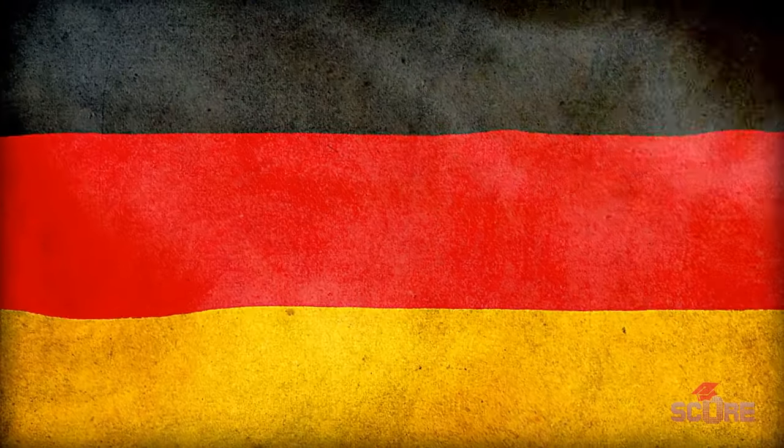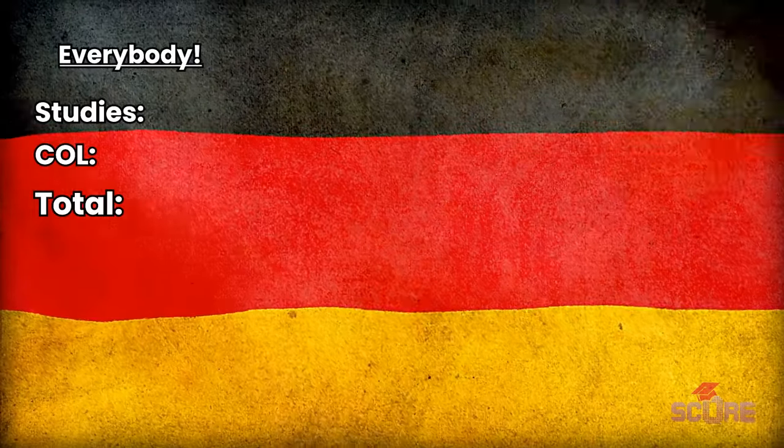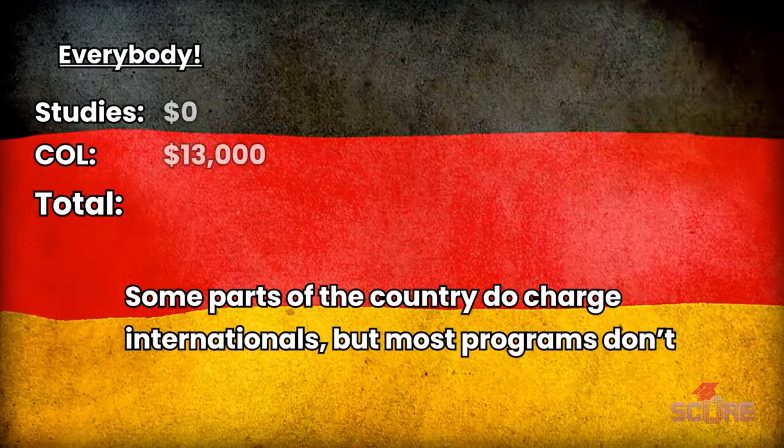Germany is surprisingly one of the most affordable destinations for international students because studies are free for everybody regardless of where you come from. That means you only have to cover your cost of living, which according to German Immigration is about a thousand euros per month, so we're talking about $13,000 a year.